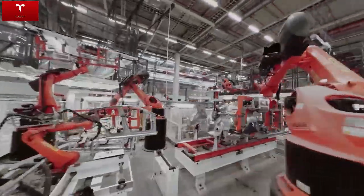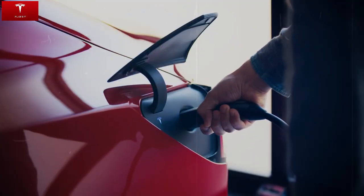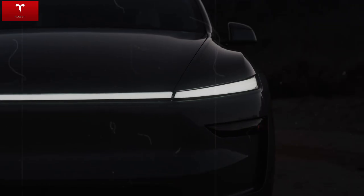The adaptive suspension automatically adjusts to the type of terrain, ensuring comfort on long journeys and firmness on the most demanding curves. It's a refined driving experience, even in a popular car.